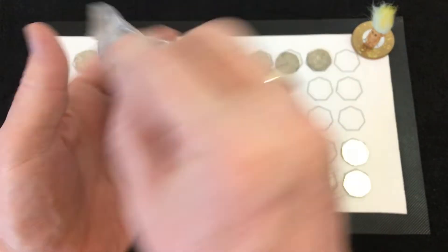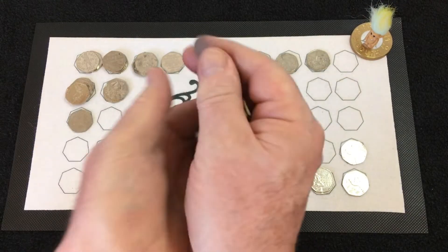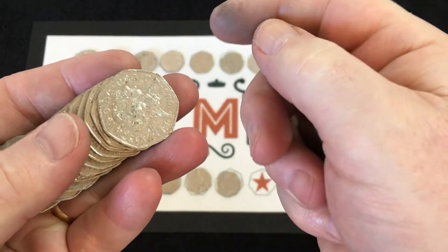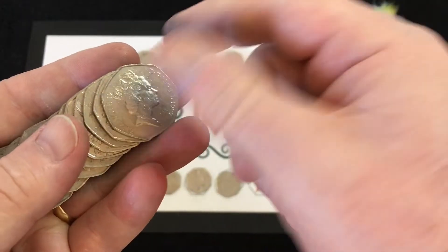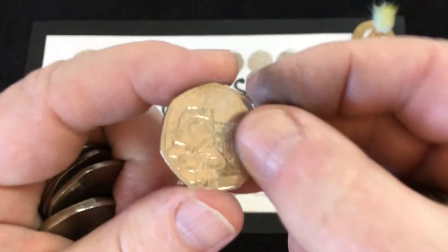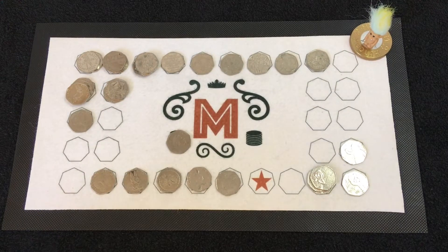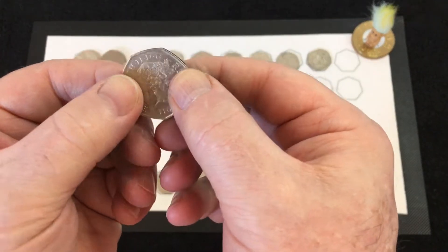Last bag. Have we got any more decent finds in here? Not really — putting another Tower in. And that is it. Let's have a look at this Olympic here — not really very good condition.